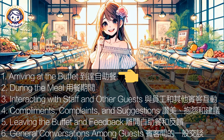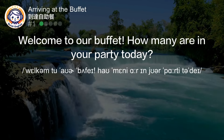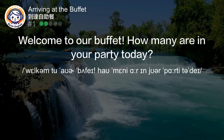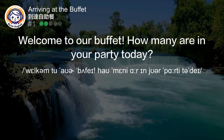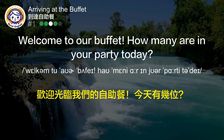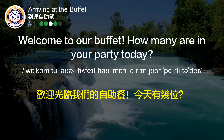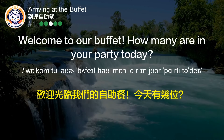Arriving at the buffet. Welcome to our buffet. How many are in your party today? 欢迎光临我们的自助餐。今天有几位？